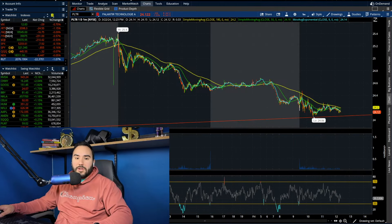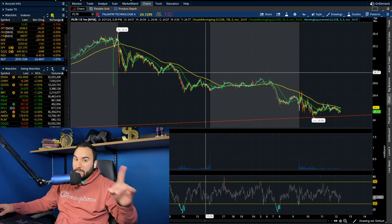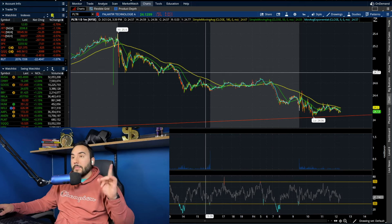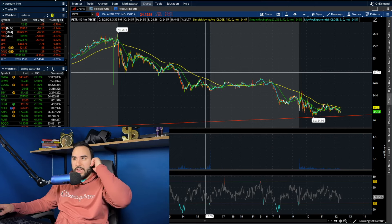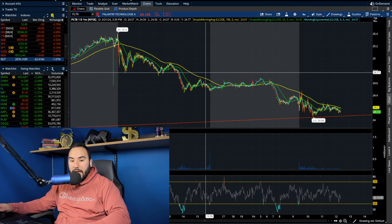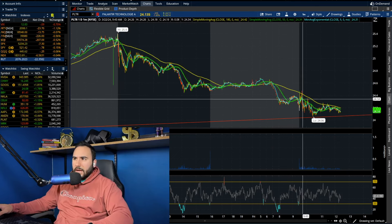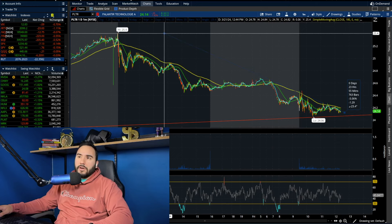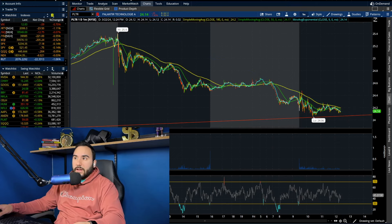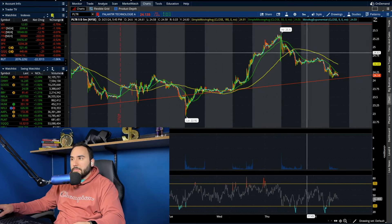It is currently about 12:20 PM on the east coast, so we're pretty much halfway through the day. Palantir is also in the red — we're selling down 36 cents, down 1.5 percent right now, sitting at $24.12. We're down about a dollar 30 from the highs yesterday, which puts us down a good five percent off those highs.